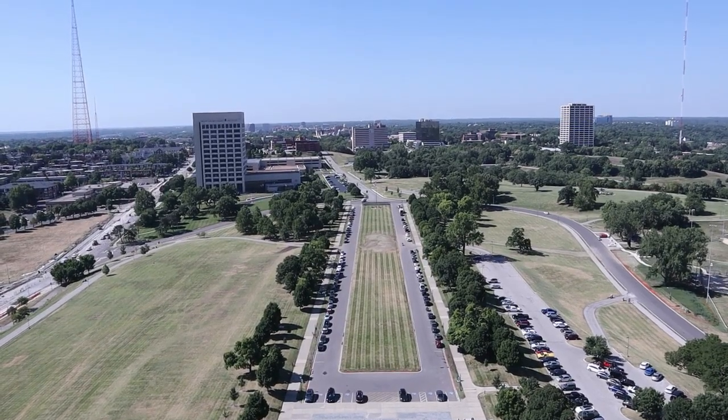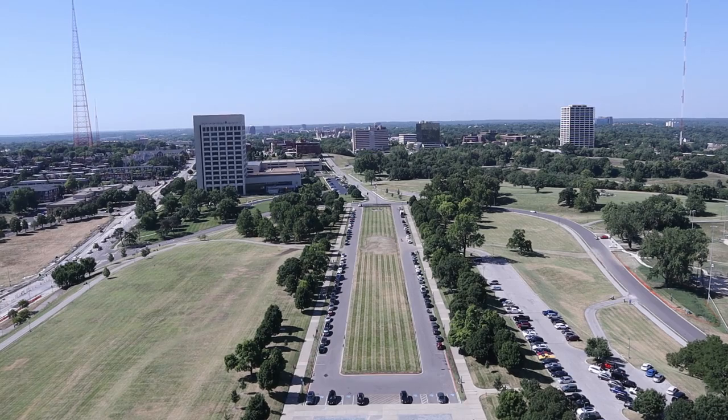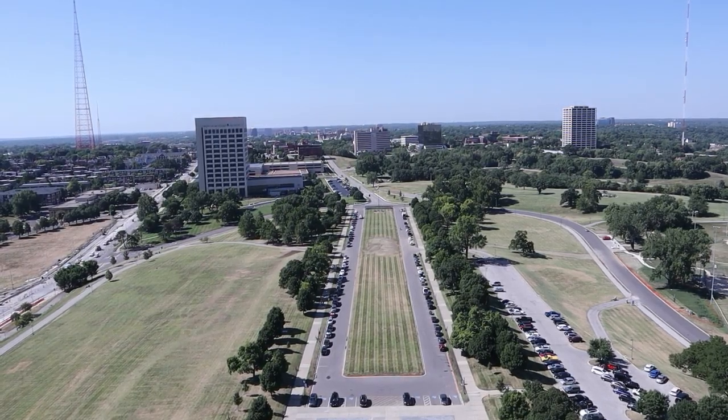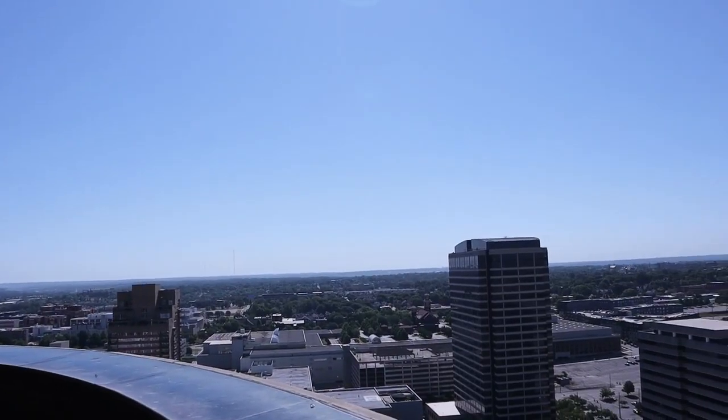For just a slight extra admission cost, you can actually go to the top of the Liberty Memorial here. It presents all these wonderful views of Kansas City that you cannot see anywhere else.